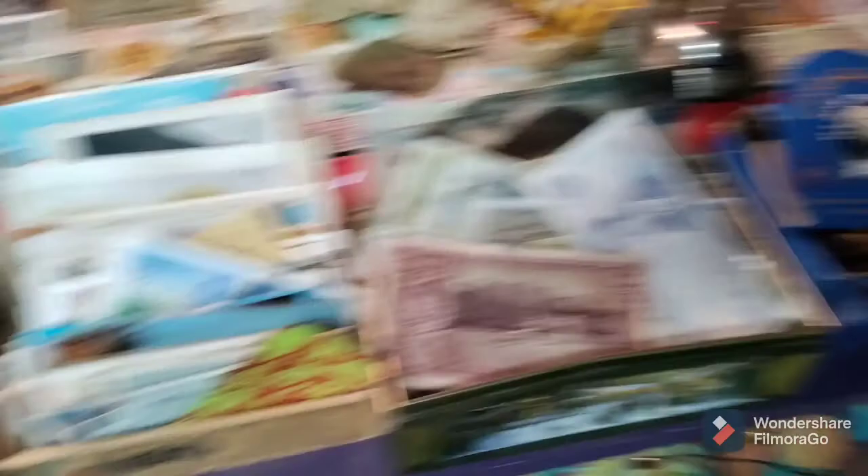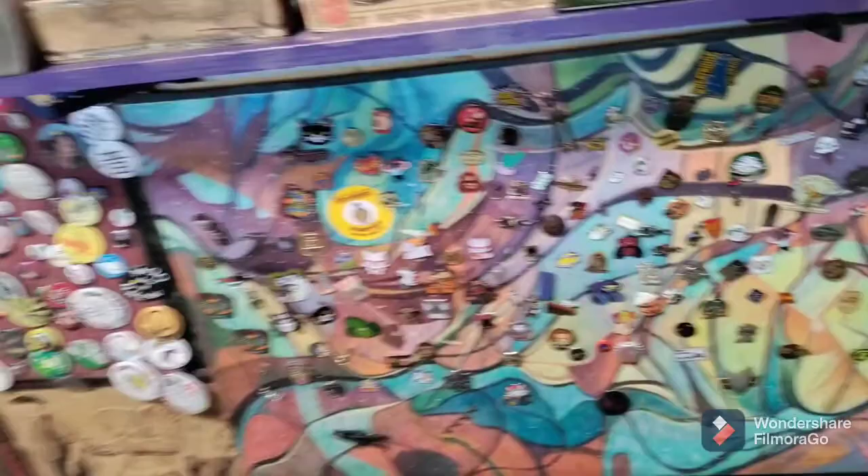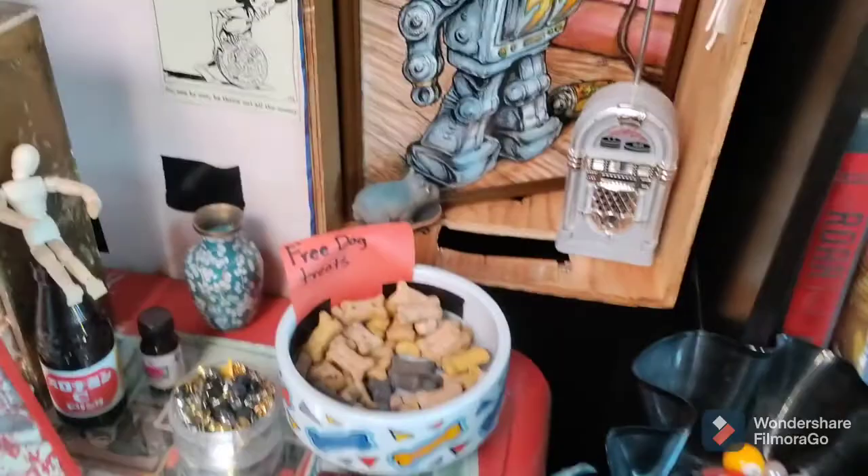Near the desk here, that's where we do postcards and pins, currency pipes, things like that. We've also got the pin board down here — buttons and pins on it — and we just sort of stick different pins in there. Got some free dog treats, so if you've got a dog with you, help yourself.